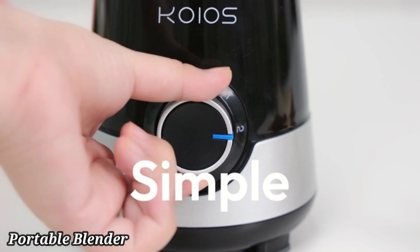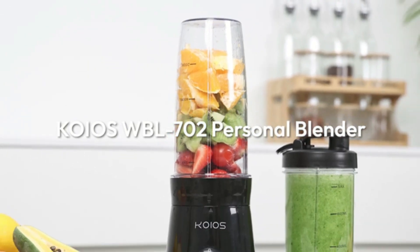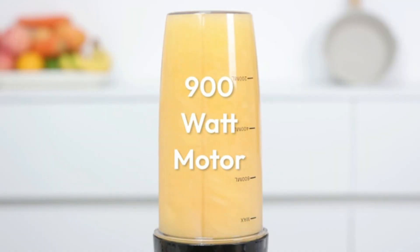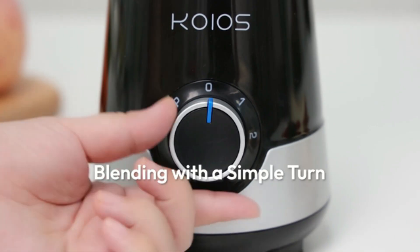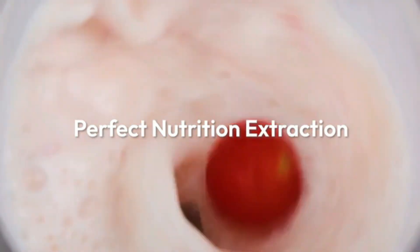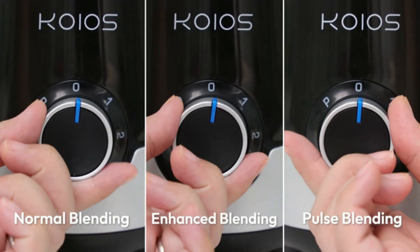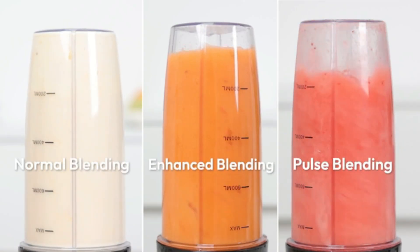The portable blender, cordless, is the perfect companion for those on the go, offering convenience and versatility in a compact design. This blender is ideal for making smoothies, shakes, and other blended beverages anywhere, anytime. Powered by a rechargeable battery, it eliminates the need for outlets, making it perfect for travel, outdoor activities, or quick use at home. The powerful motor and sharp stainless steel blades ensure smooth blending of fruits, vegetables, and ice.